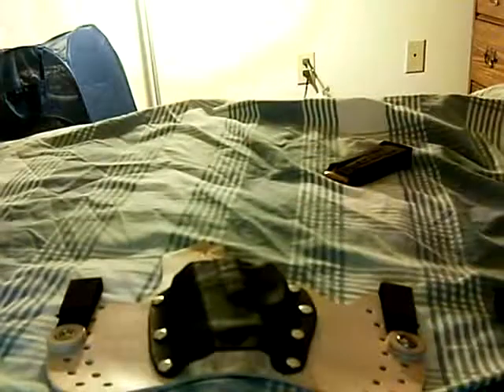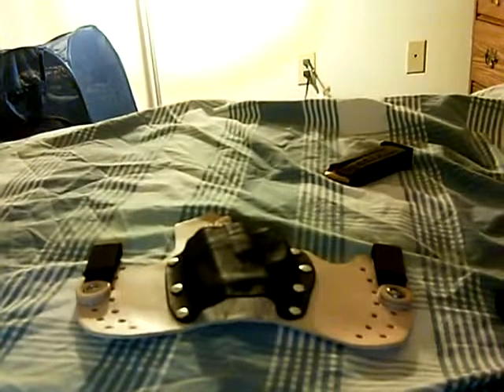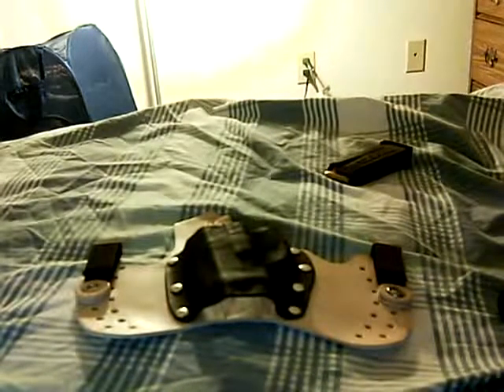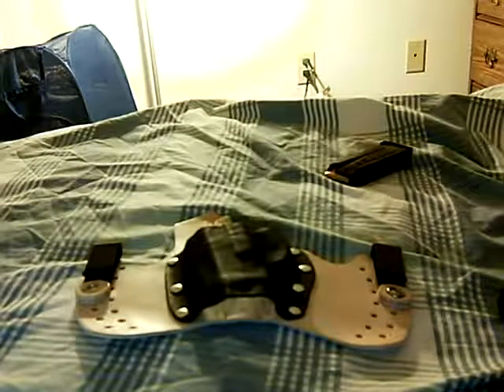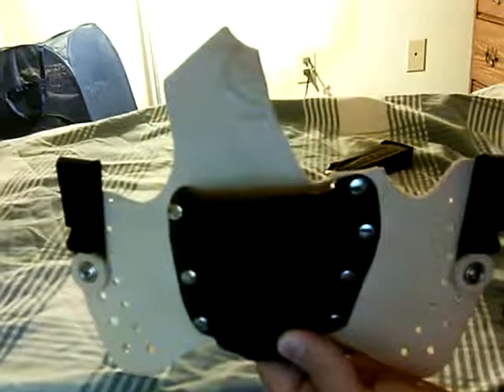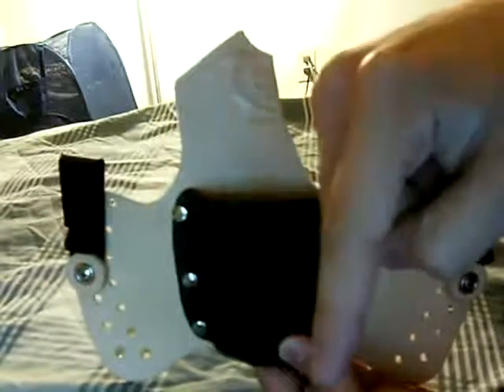Other than that, the holster is already starting to take the shape of my body and it's great. It's one of the best, most comfortable things I've worn to date and I love it so far. I'm going to continue wearing it and will probably end up ordering another one soon because I have a Ruger P95 — that's a bigger gun and it would be nice to have something that dissipates the weight even better. If you have any questions or comments, leave them below. You guys have a nice night.